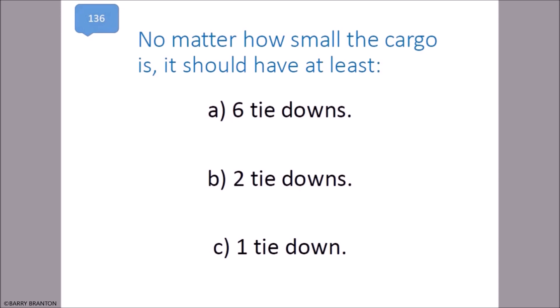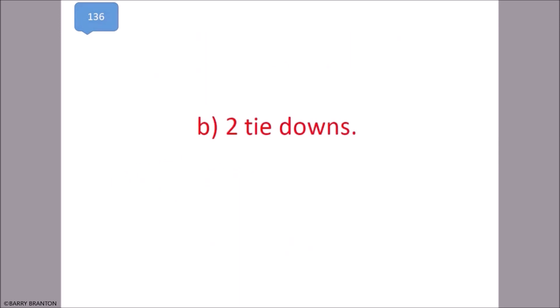No matter how small the cargo is, it should have at least two tie downs. That is correct.